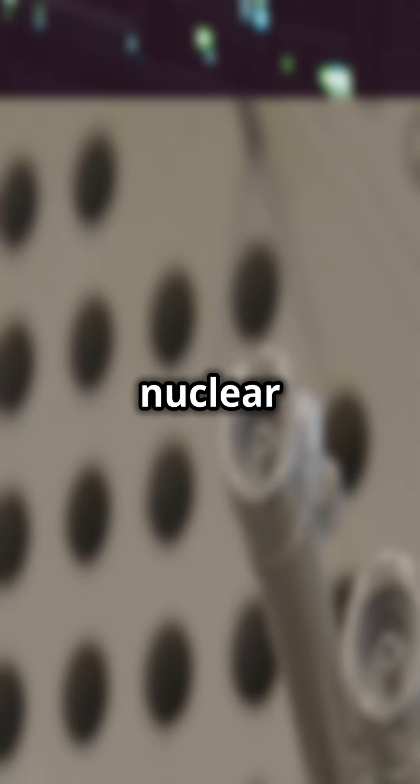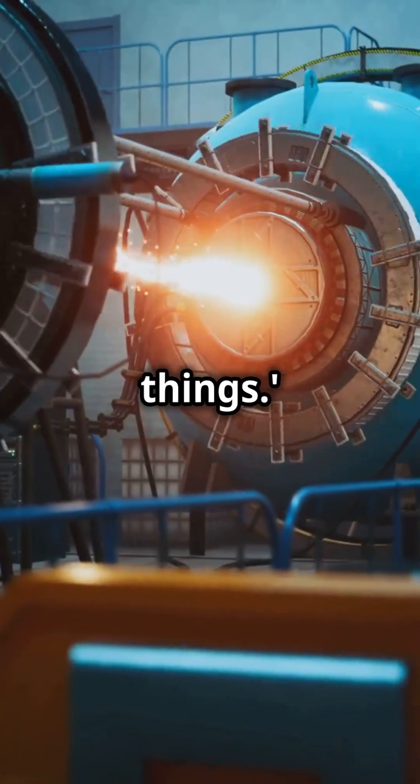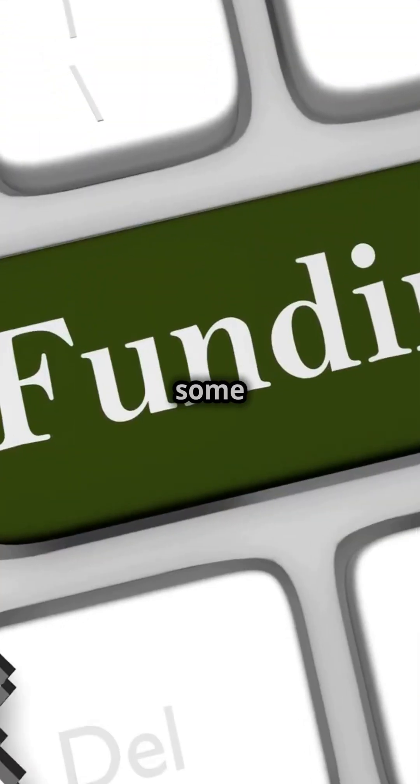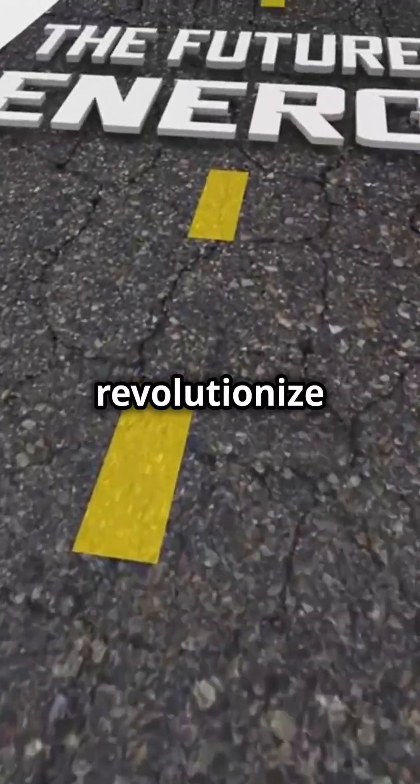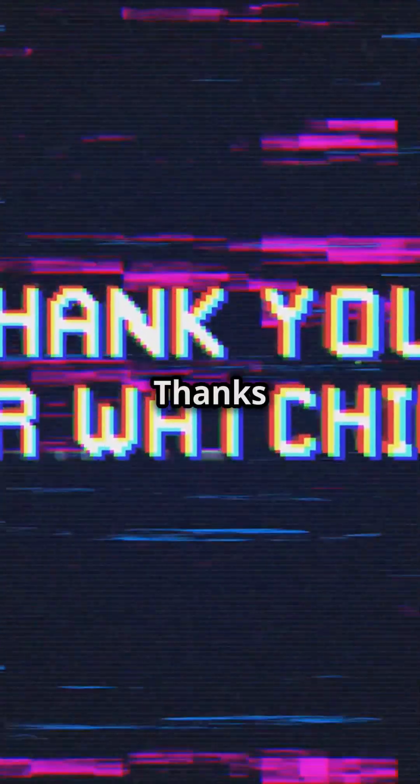Taylor says: 'If you can get a nuclear reactor that hot, you can produce hydrogen very cheaply and unlock all sorts of things.' This means Valor can produce hydrogen efficiently and even create low-carbon synthetic fuels. With a team of experts and serious backing, Valor Atomics is set to revolutionize the nuclear industry.